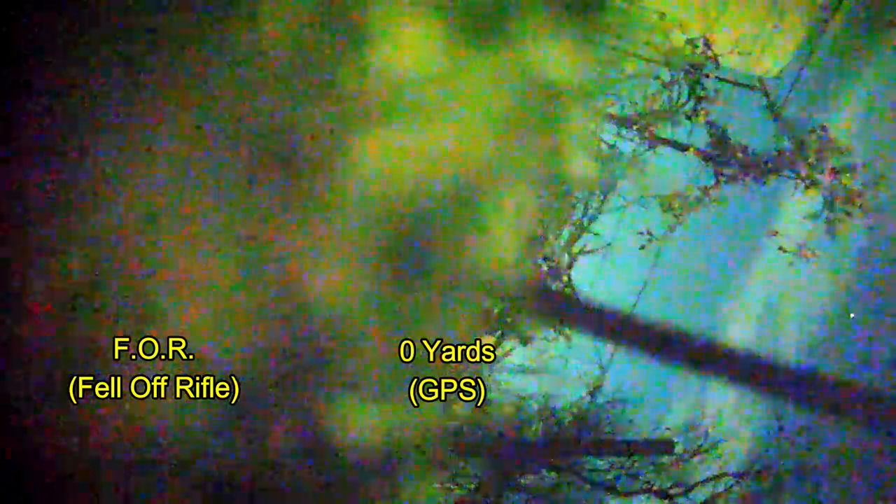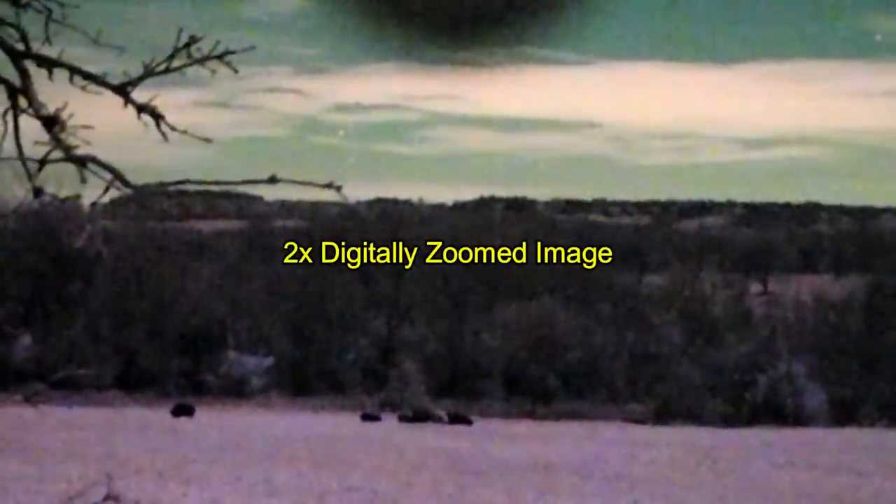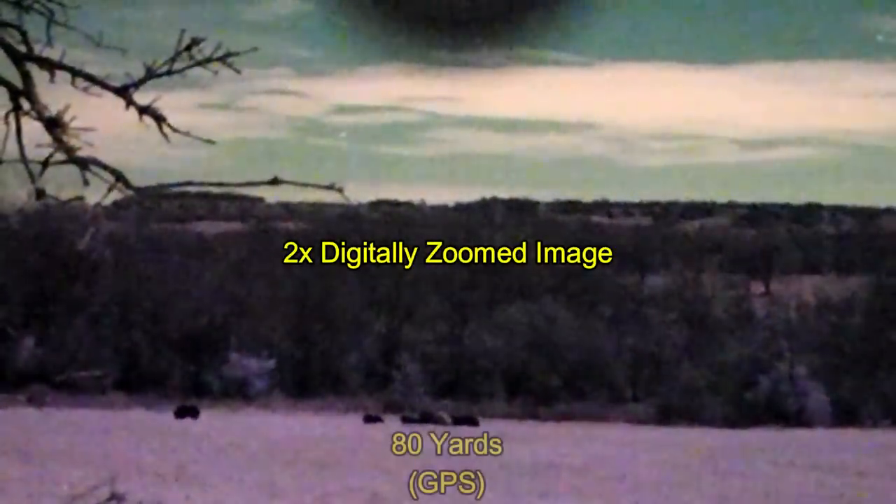Did I mention this was a field test? The camera that I hastily put on the rifle apparently did not get attached properly and it came off. That was the quality assurance shot. Now here I've zoomed in the image to two times digital zoom.